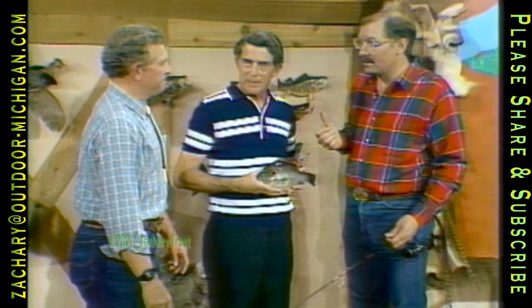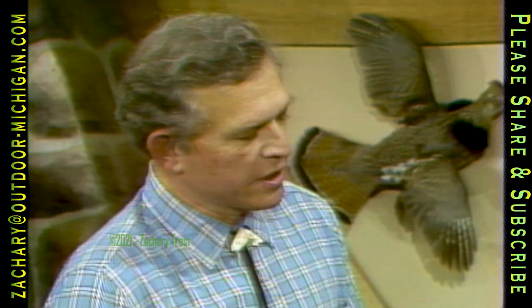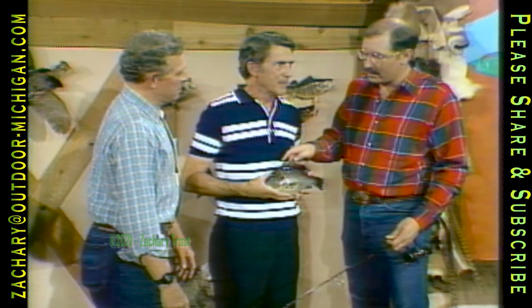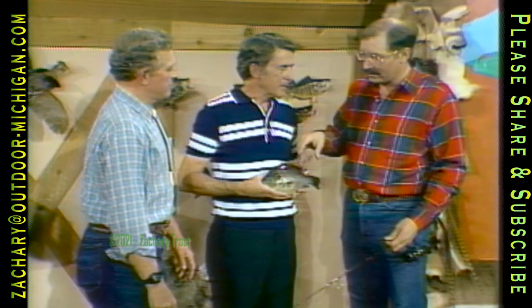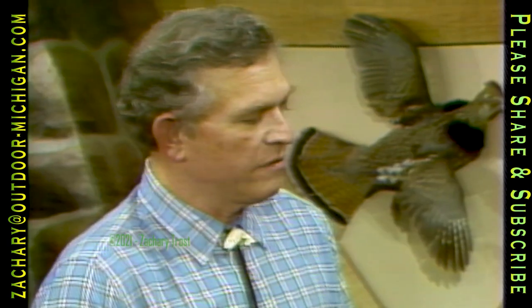A bluegill this size would probably be about a seven or eight year old fish, whereas a red ear this size is probably about a four to five year old fish. This is one of the brood stock — they planted this particular lake with fingerlings last year and by accident got a couple of the big brood stock in. If the food is good, they will grow very fast, and this is an average size if you were down in the south fishing.